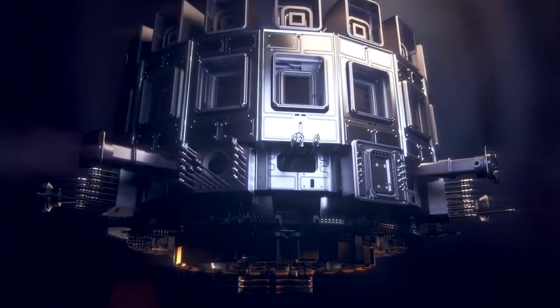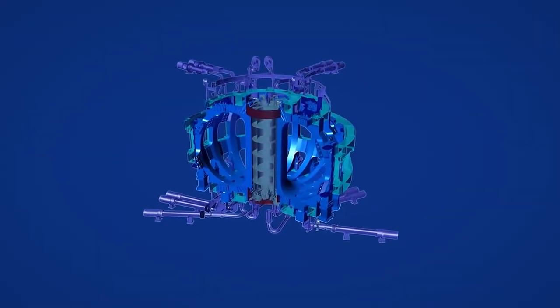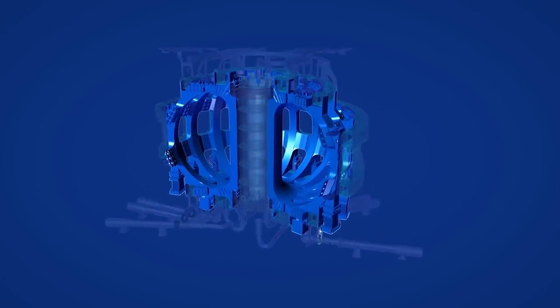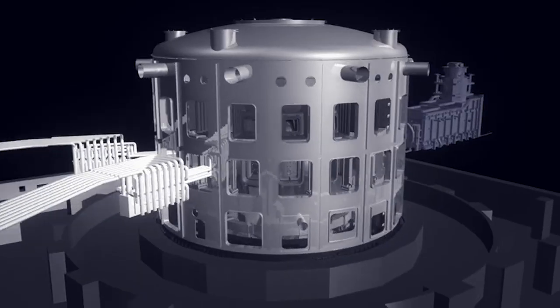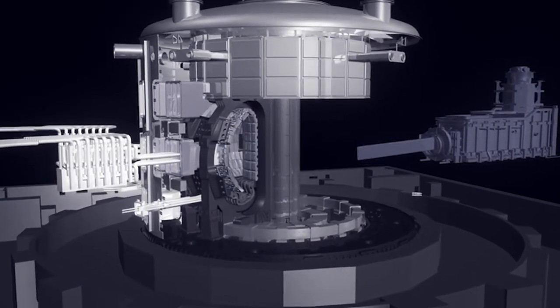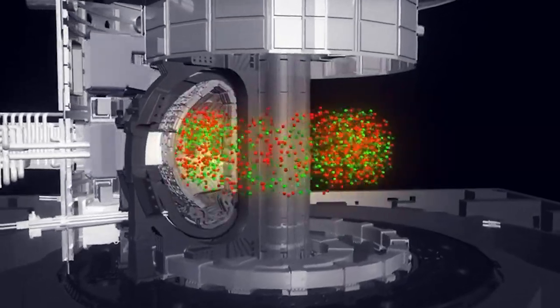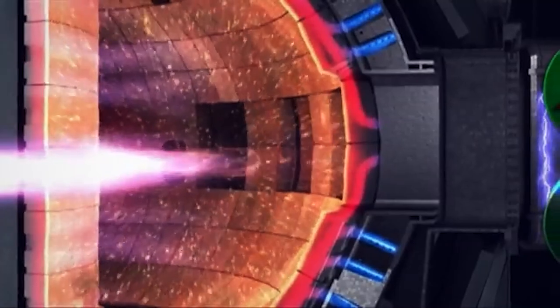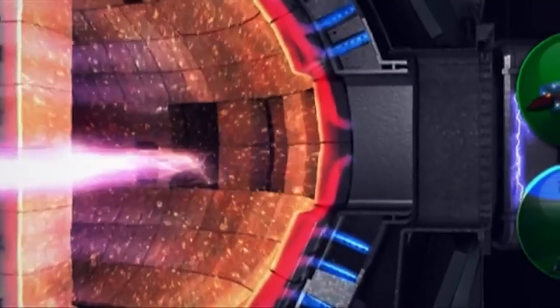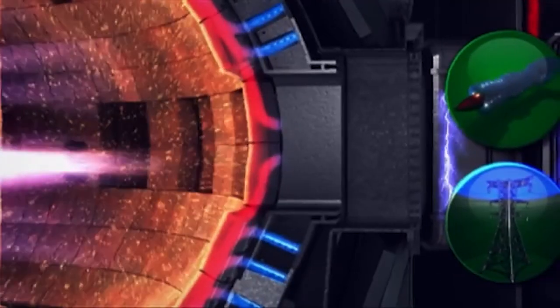ITER will be the world's largest tokamak to date, being twice the size of the largest machine currently in operation, with 10 times the plasma chamber volume. Inside this experimental machine, the energy produced through the fusion of atoms is absorbed as heat in the walls of the vessels. This heat then produces steam and then electricity through turbines and generators, similar to our conventional power plants today.